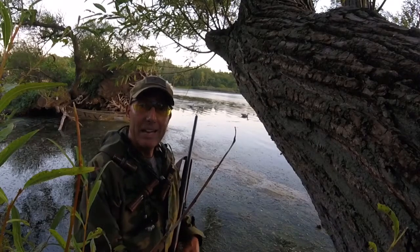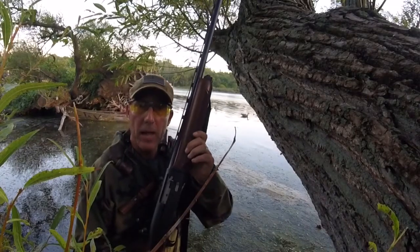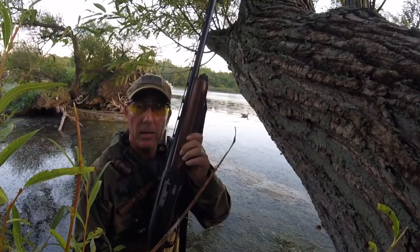My name is Eugene Jankowski Jr., and in my hands, the awesome and wonderful Remington SP-10 semi-automatic 10-gauge shotgun.